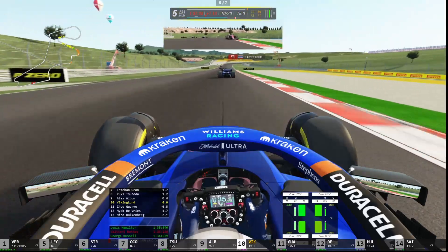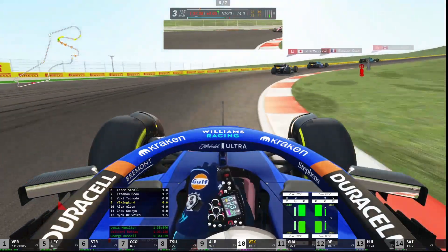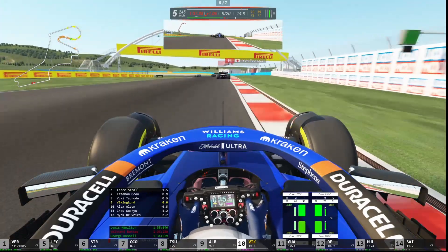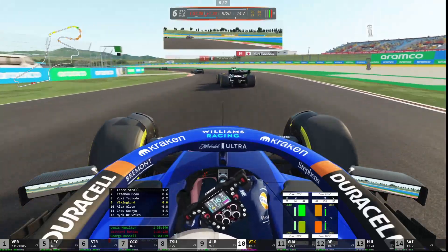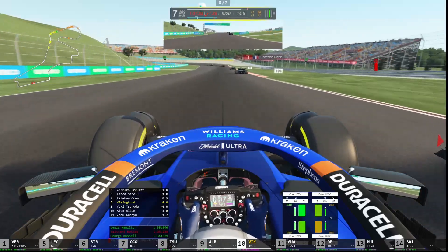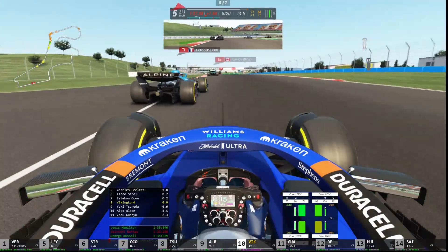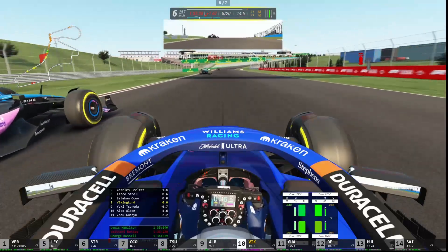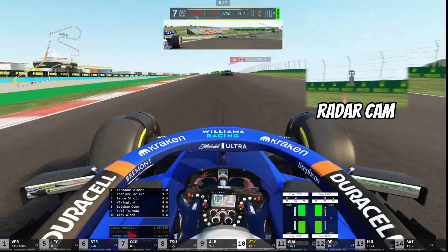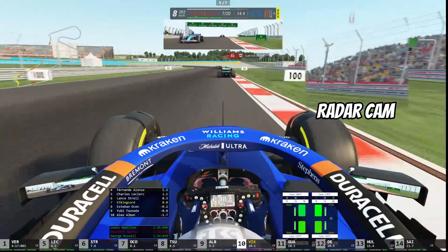Now we have Alex Albon in our sights — we're going to out-brake him here, because I brake way later than the AI do, and there we go, we're by him. Now we have Yuki Tsunoda, of course the only Japanese driver on the grid right now. We're gaining tons of time in ERS deploy mode, but we're going to have to put that back into build as we don't want to lose too much energy so we can save for the last lap. Now we have Esteban Ocon in front of us — not a great driver, always important to make that distinction. And then we have Lance Stroll in front of us, who I would classify more as a crasher.